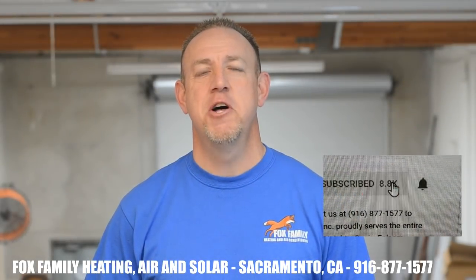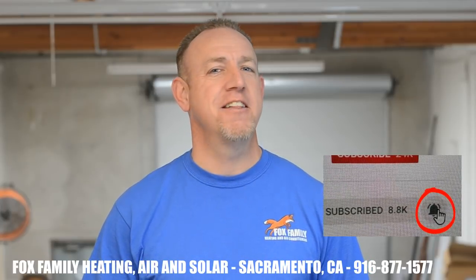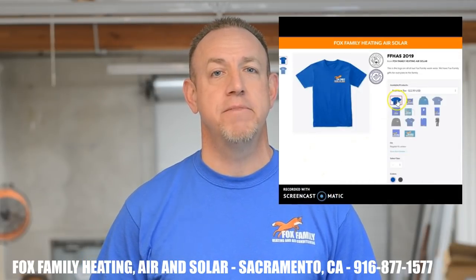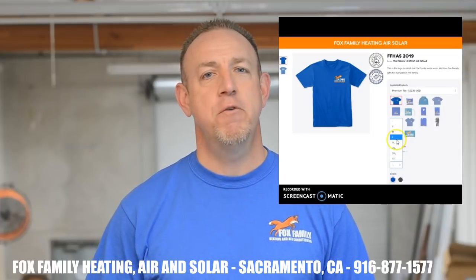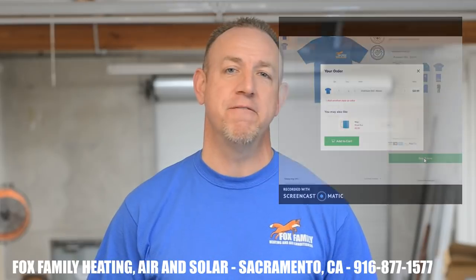If this is your first time watching our channel, please click subscribe down here on the bottom right, and if you click that little bell next to it, you'll be notified of all of our videos as soon as they come out. Don't forget to get your official Fox Family merch available on teespring.com down below this video — here's your chance to grab some of the same stuff we wear on the job out in the field.